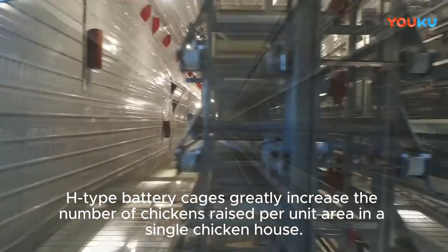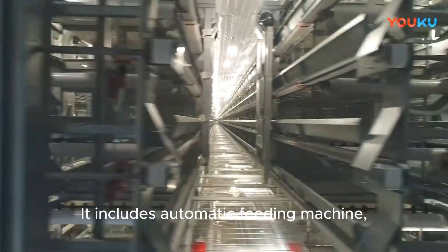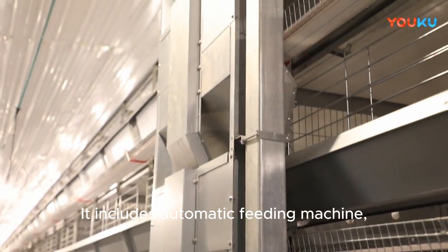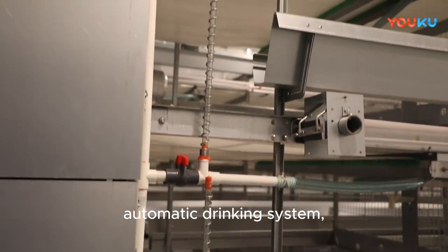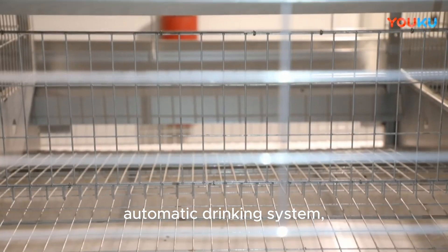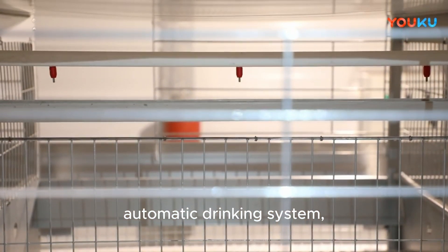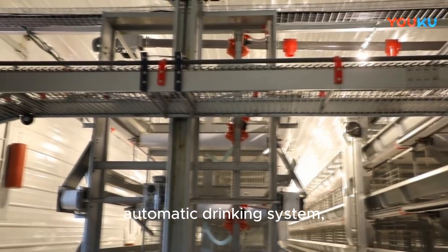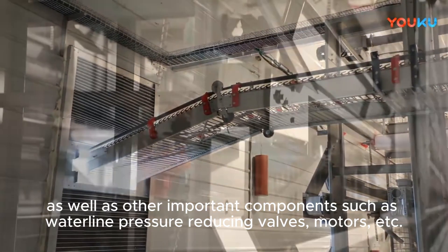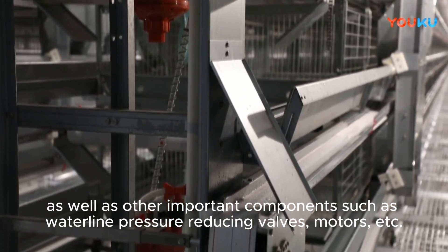H-type battery cages greatly increase the number of chickens raised per unit area in a single chicken house. The system includes an automatic feeding machine, automatic drinking system, automatic egg collection system, as well as other important components such as waterline pressure reducing valves, motors, and more.